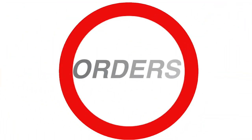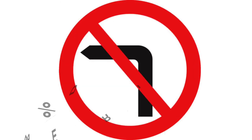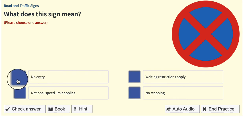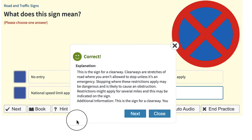Then you have the red circles, which are your orders — do not do. A little tip for you: 95% of red circles are no's. So if you get a red circle and you don't know what it means, don't stress. Just go to your options A, B, C, D and isolate the two with no's. It always gives you two with no's, and then you go back to the image and work it out from those two. It becomes easy because the two no's are totally opposite to each other. So you can't really go wrong once you remember 95% of red circles are no's.